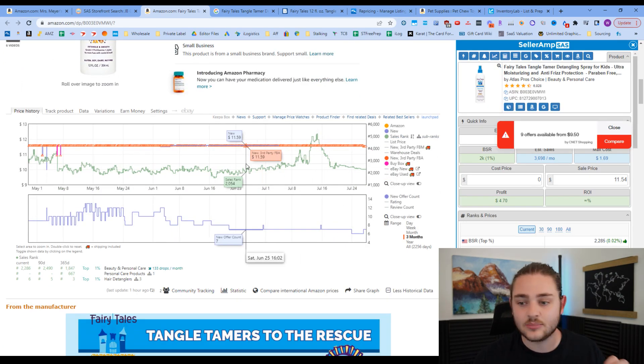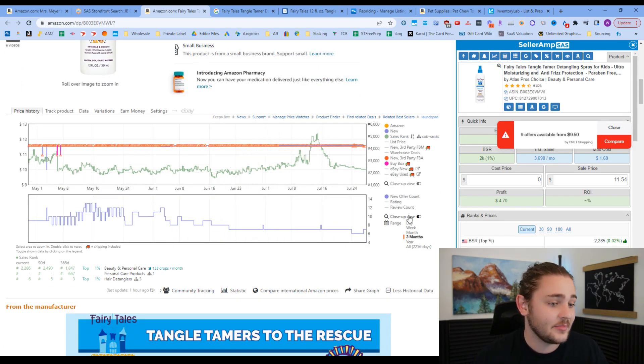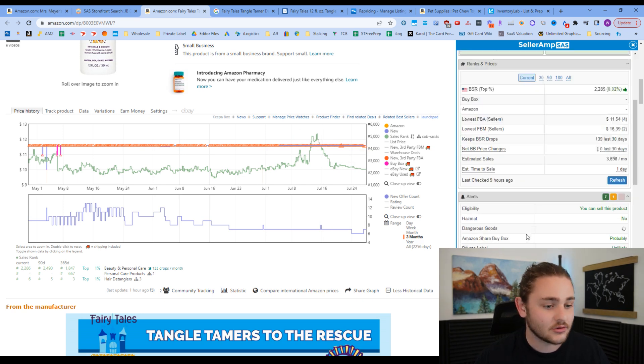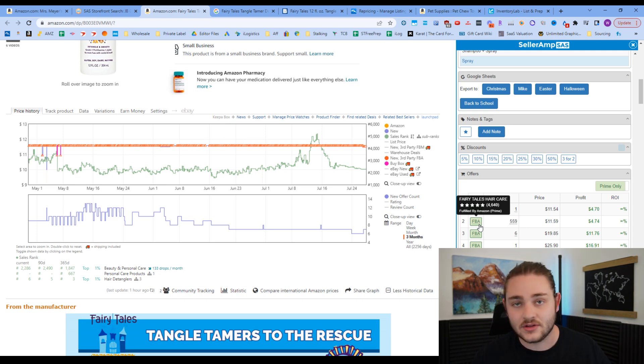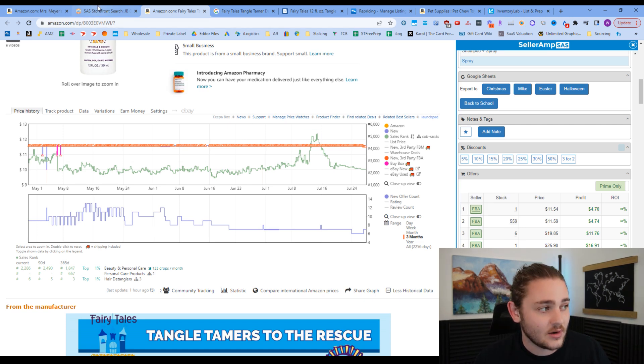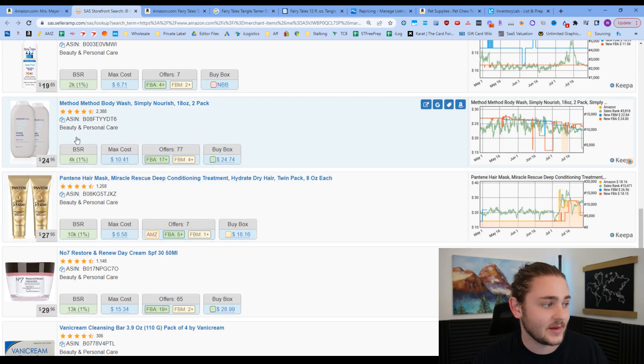There's a very flat price line, which can be good or bad — sometimes it means the brand owner is controlling the price. And yes, we can see the brand owner — Fairy Tales Hair Care — is already on this listing, so this would be something we'd avoid. As we already discussed, brand owners can kick you off the listing if they want, and most likely if they're already selling on Amazon, they want all the sales on their own listing.